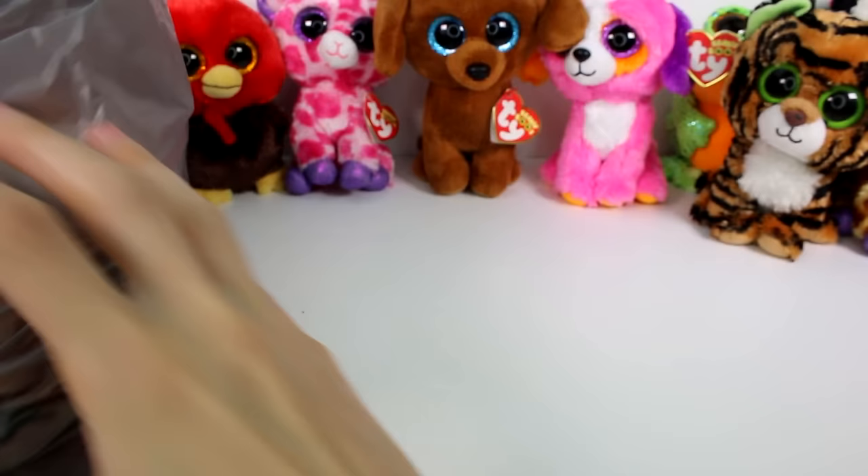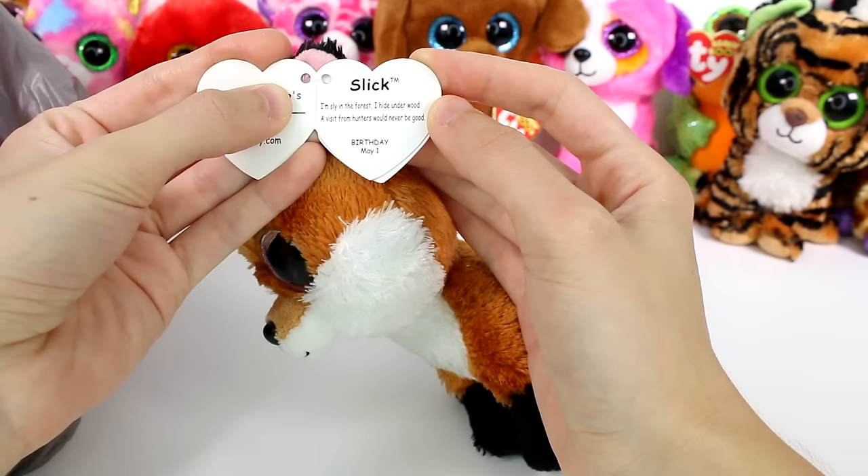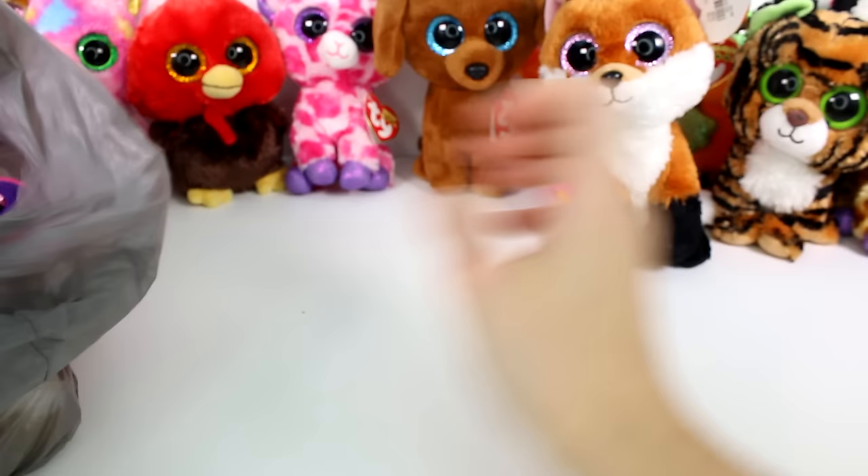The next bag is right here. We have our little fox friend — this is Slick. I'm sly in the forest, I hide under wood. A visit from hunters would never be good. Birthday: May 1st. Super cool.